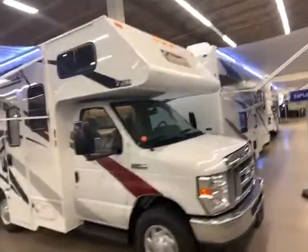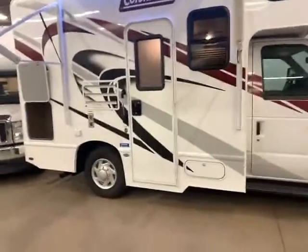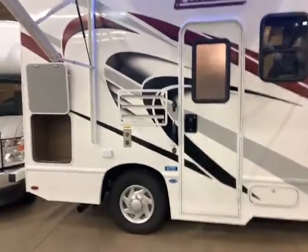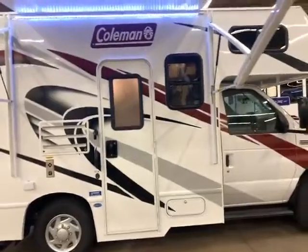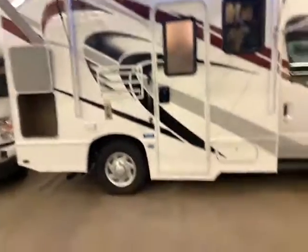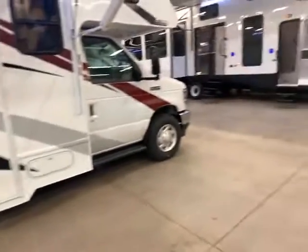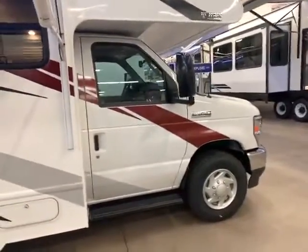Now here we are with our Coleman — this is kind of our entry level. They're a little bit smaller. This one has a single tire in the back rather than a tandem tire. There's no outdoor entertainment on this one, and it's very short. It does not have a dedicated bed other than the cab-over bunk. It does have the power awning with LED light, but no power step. It also has no stabilizing system, though you probably don't need it because it's so short. It's on the e350 chassis with the new Ford 7.3-liter engine.